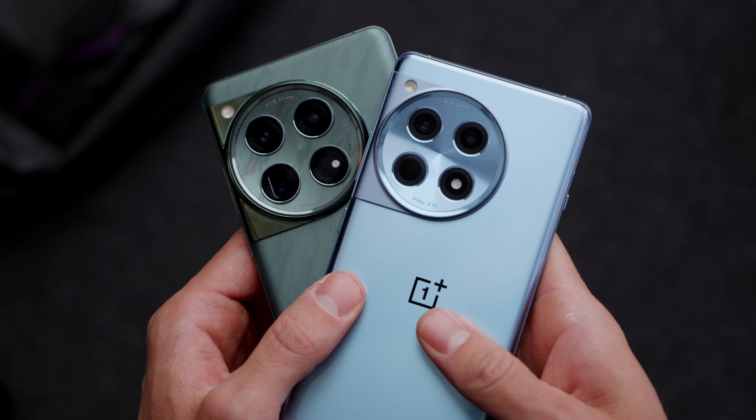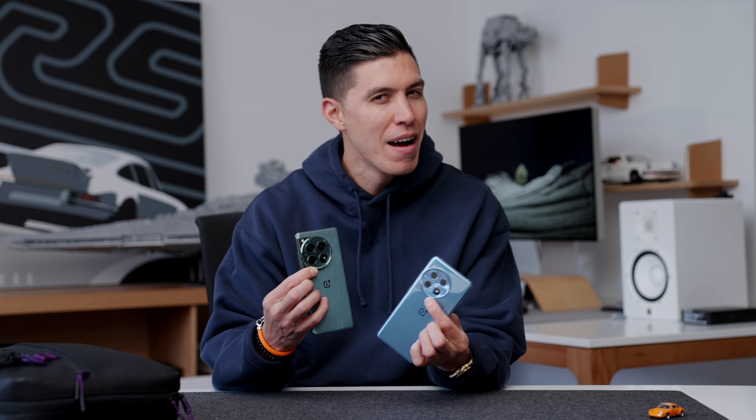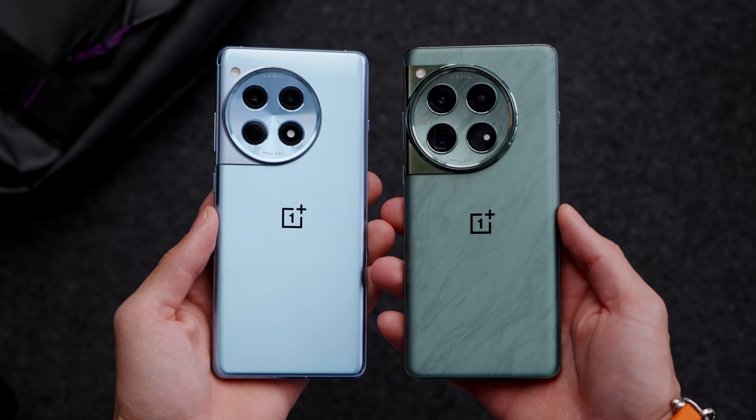Up front you've got a smaller compartment, which I usually use for my phone. Since it is MWC, I'll be rocking the OnePlus 12. This was recently just released, along with the 12R as well.